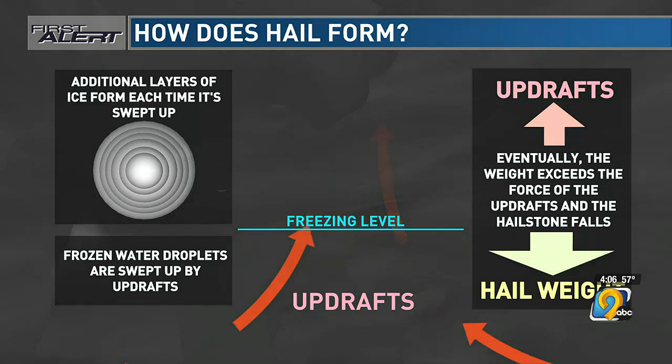The higher the winds up in the storm, the bigger the hail sizes are. Once the hail gets big enough that gravity has more impact than the wind, that's when it starts to fall. A hailstone the size of a tennis ball could keep going back up above that freezing level, becoming even bigger, until it finally falls to the ground. In a very strong storm with high updrafts, that's when you can get the larger size hail. Most storms don't have such high updrafts, and that's when you get the smaller sizes. Hopefully we don't see any of this later this afternoon.